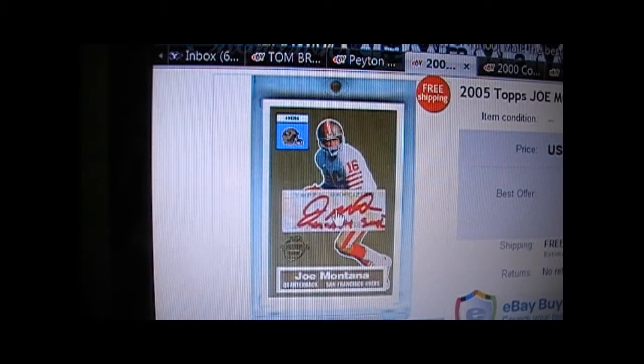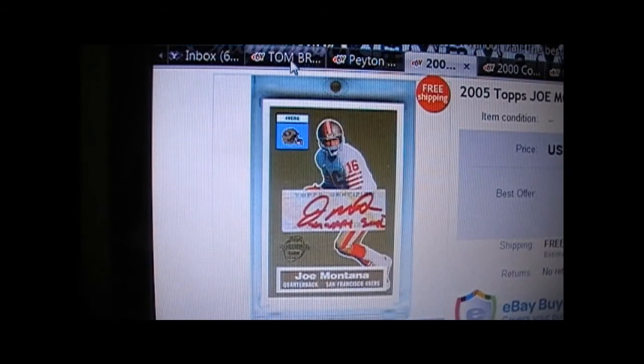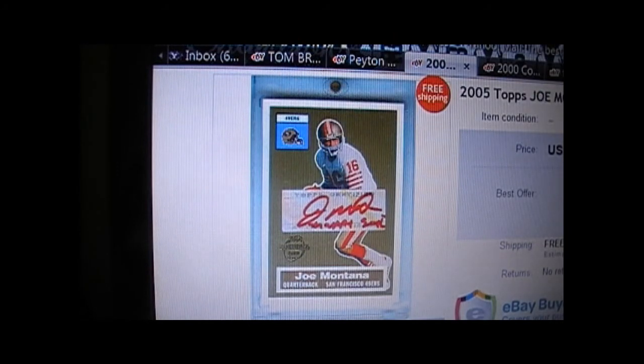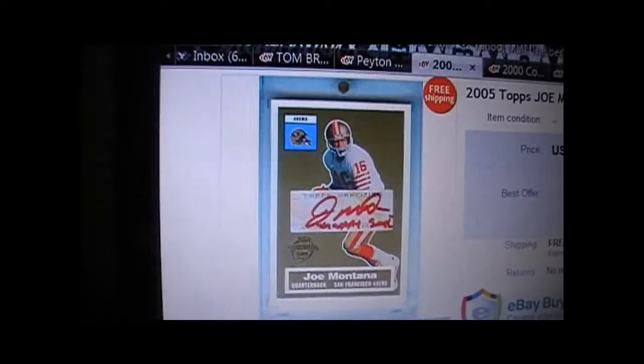I actually have at least one real Joe Montana autograph in my collection and it looks nothing like that. There are plenty of counterfeits on eBay — it's kind of hard to find the real one. What you do is find a YouTube collector who collects Joe Montana and ask them if it's legit. They can tell you right away without you having to look through the seller's mountain of other counterfeit cards and patches.